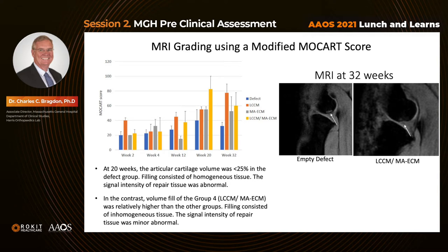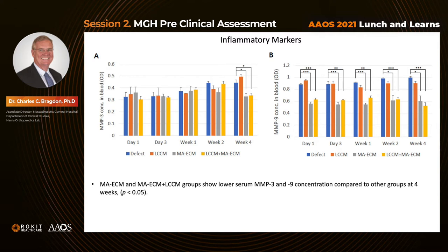Signal intensity in the study group suggests near-normal cartilage tissue forming within the defect region. For inflammatory markers, MMP3 and MMP9, both the group with cells and the group with cells plus LCCM showed lower serum MMP3 and MMP9 concentrations compared to the other groups at 4 weeks. This was even more pronounced at all time periods with MMP9, suggesting a decrease in systemic inflammatory markers.